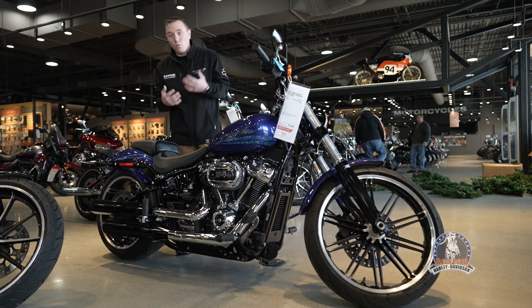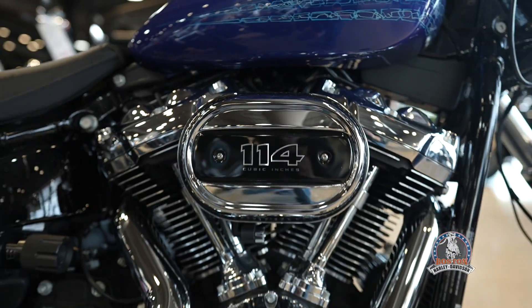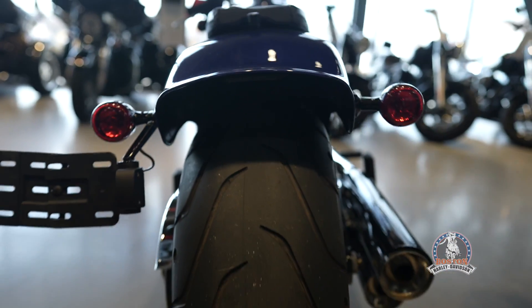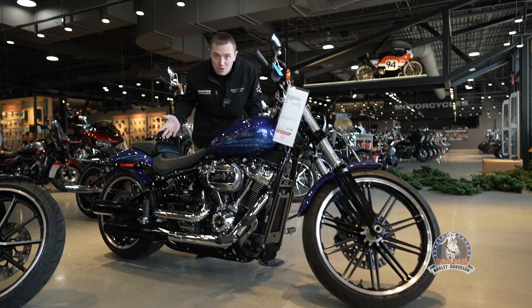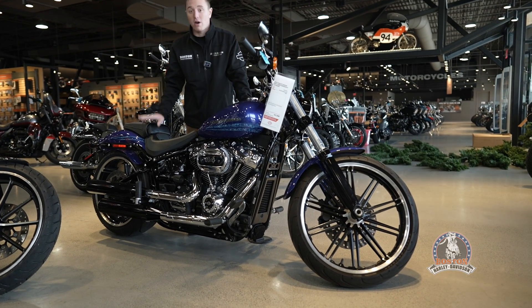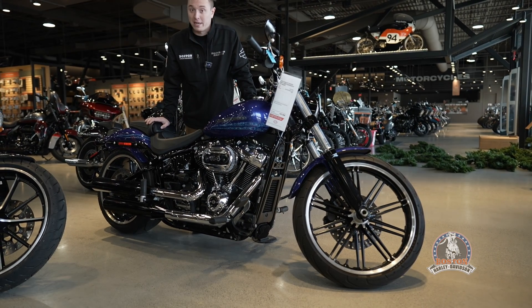If you are interested in one of these motorcycles, they're very unique, they're fast. The big 240 tire on the rear — these are amazing motorcycles that you will eventually not be able to get anywhere. Come on down, talk to me. Let's get you a very rare bike.